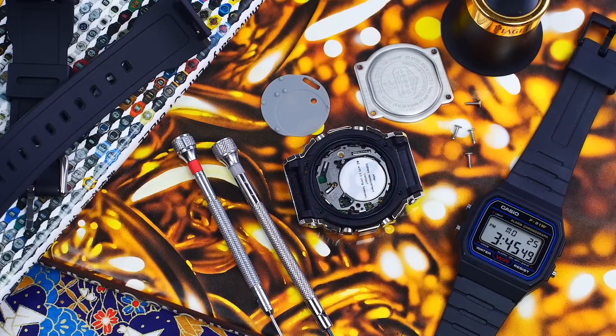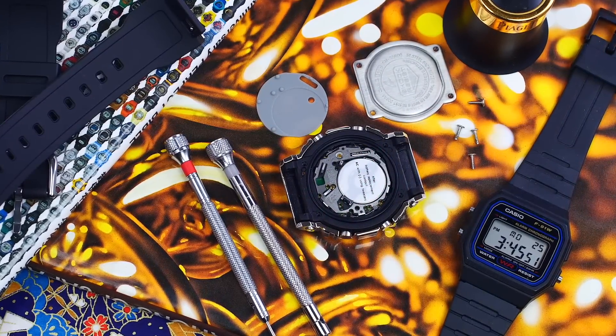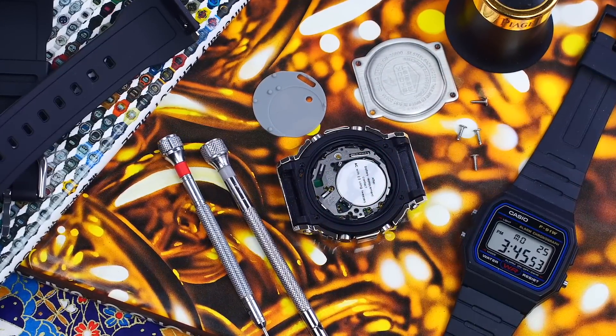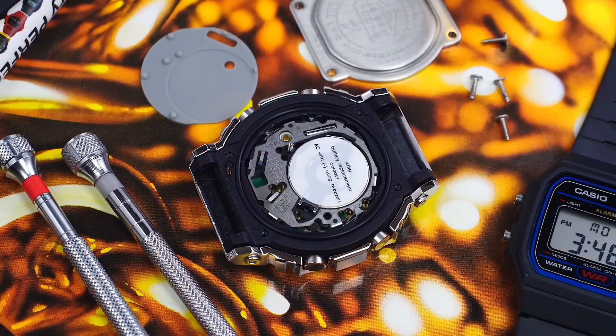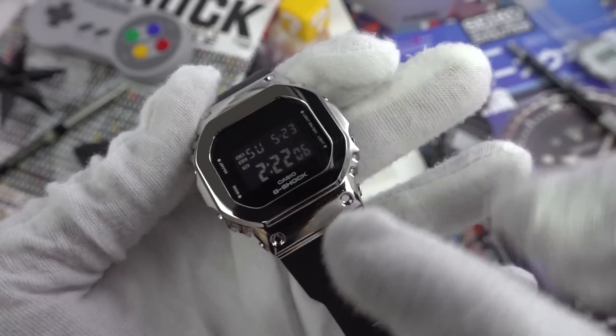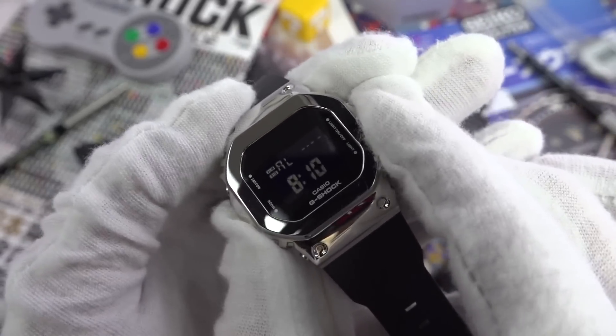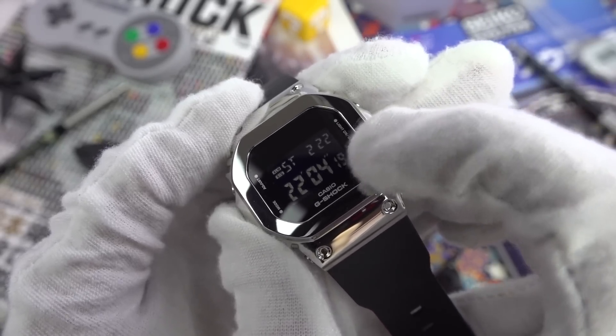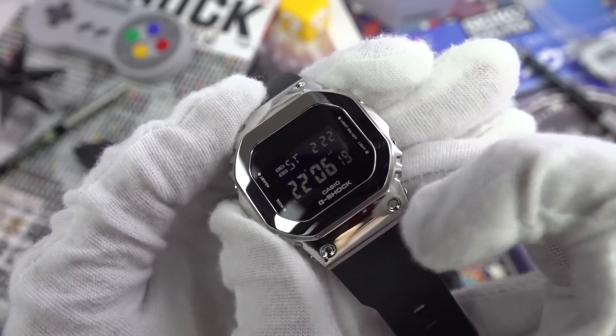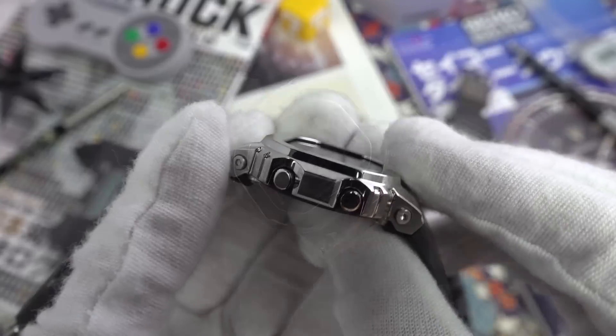Aside from your typical functions, this newer G-Shock module has the electroluminescent backlight with afterglow, which is absolutely outstanding. The negative display is very crisp. Battery life is approximately two years, though excessive use of the afterglow will decrease that time. One thing I really love about these newer modules is the flash alert — extremely useful. I also like that when scrolling through functions, for example on the stopwatch, it still displays the local time.